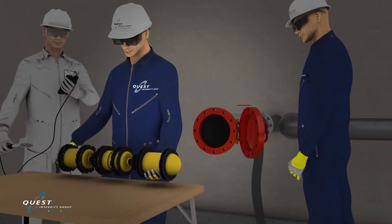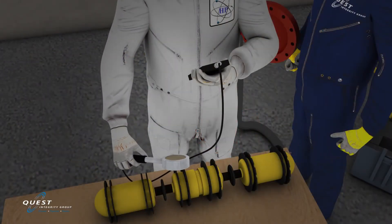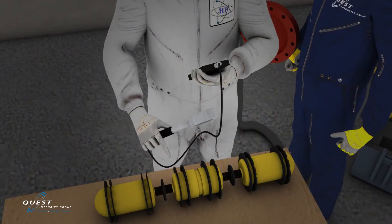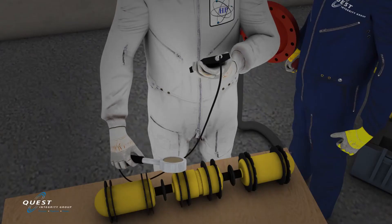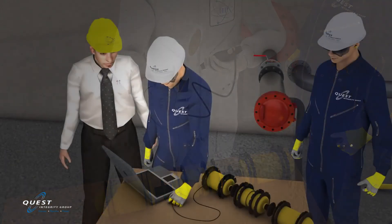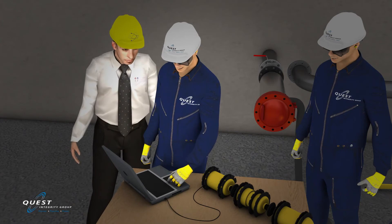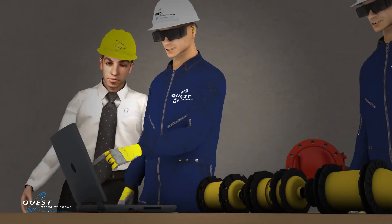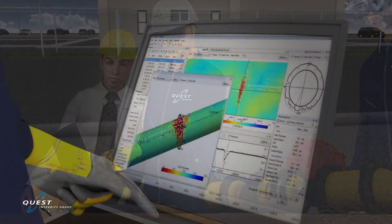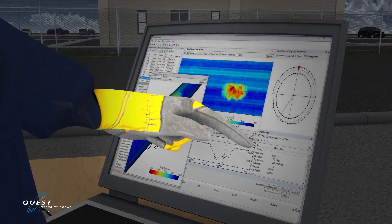Once the inspection is complete, Hydra is immediately checked for any potential radioactive contamination. The sleek exterior profile design allows easy decontamination in the event it is required. Upon confirming the tool is free of radiological contaminants, the data is immediately downloaded to a laptop and the inspection results are analyzed by a certified NDT technician.